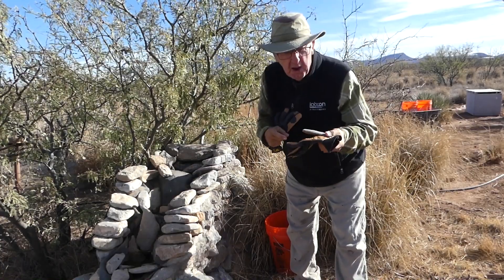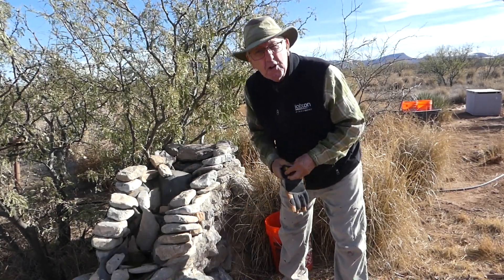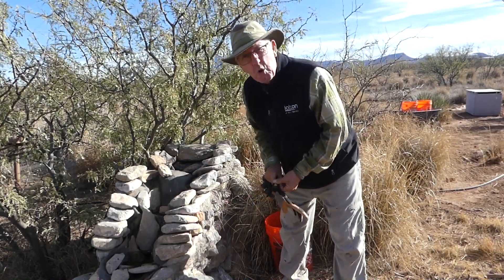I'll put on some gloves because in the Arizona desert you just never know who's going to be living among all those rocks.